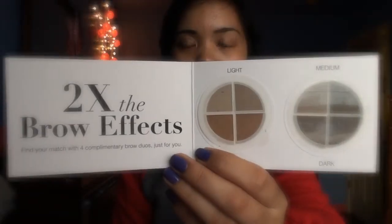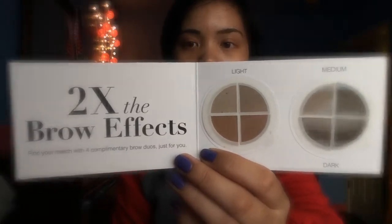The other one she gave was an eyebrow version, and I think that's really cool because I like doing my eyebrows and this is just a nice sample. This is the 'Two Times the Brow' — find your match with four complimentary brow duos just for you — and they are in the shade Auburn and Dark, and my hair is pretty dark.